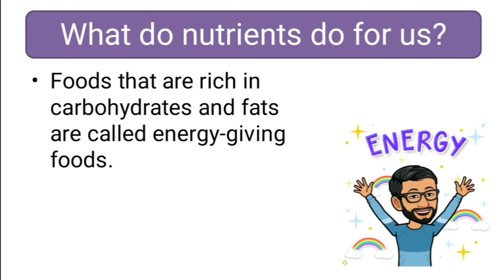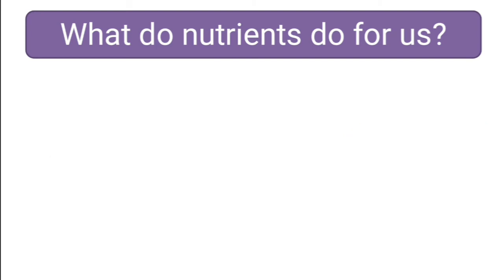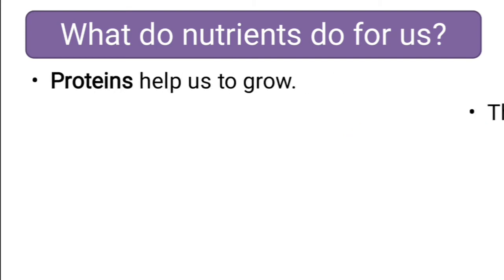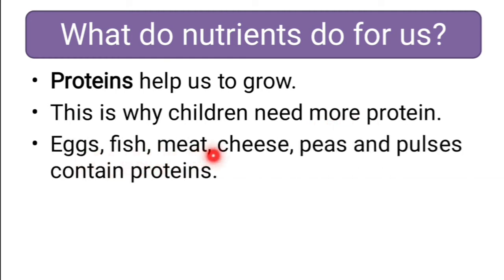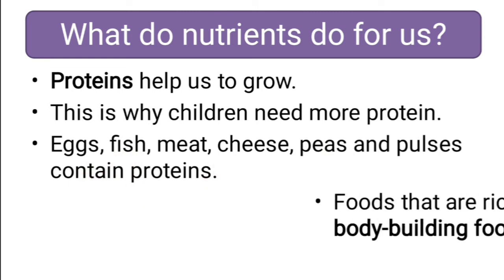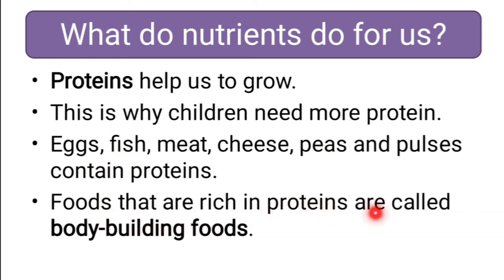Foods that are rich in carbohydrate and fats are called energy-giving foods. Protein helps us to grow. This is why children need more proteins. Egg, fish, meat, cheese, peas and pulses contain proteins. Foods that are rich in proteins are called bodybuilding foods.